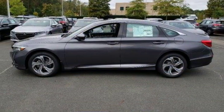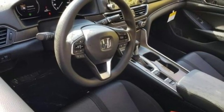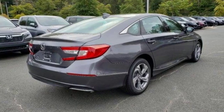It features an intercooled turbo inline four-cylinder engine, express open and closed sliding and tilting sunroof, gas pressurized shocks, and power heated mirrors.